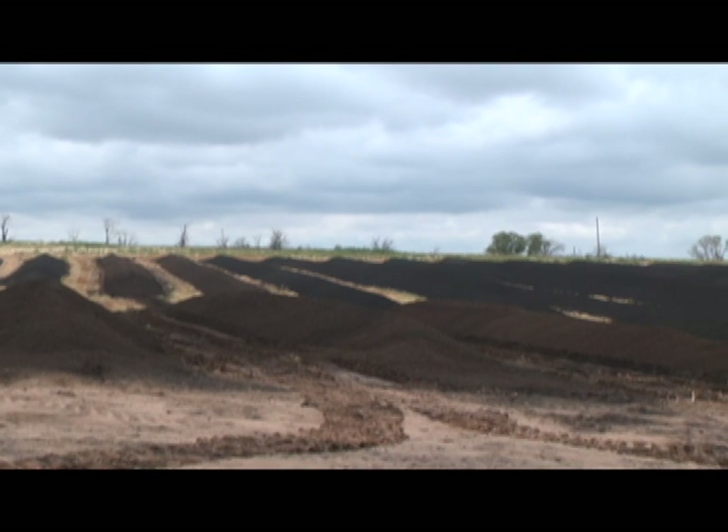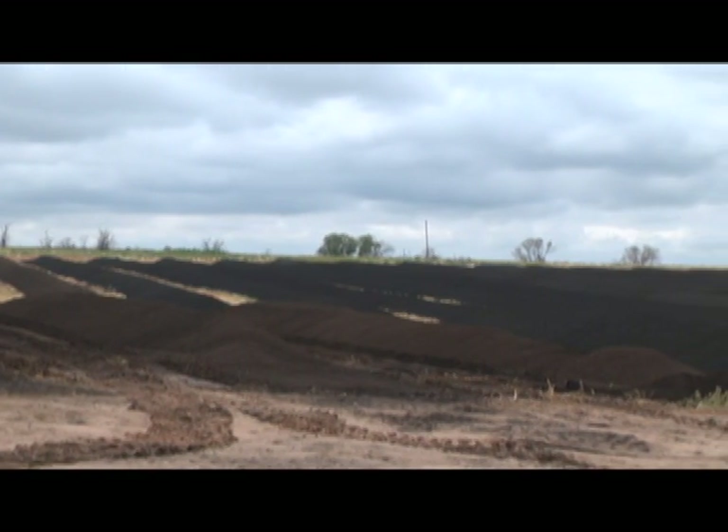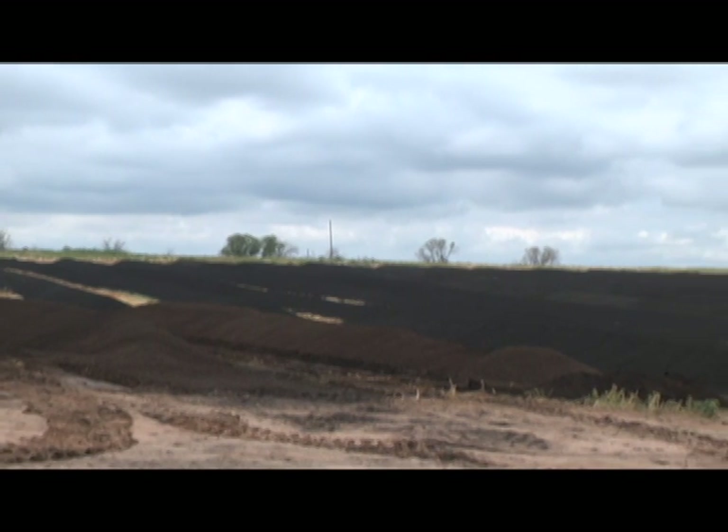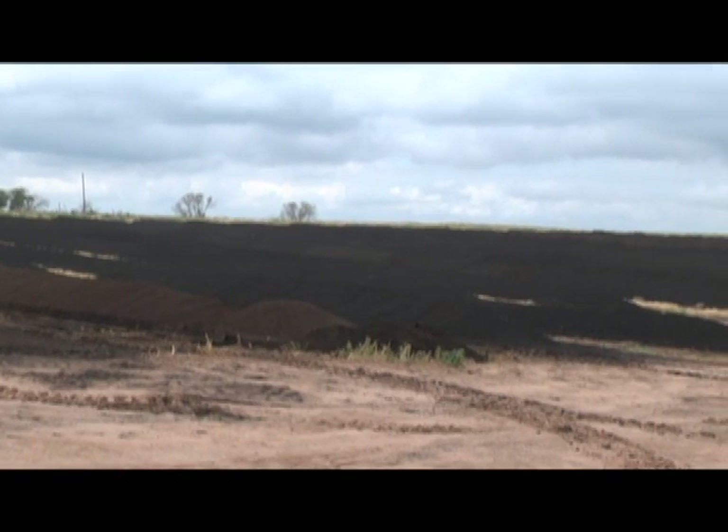Any water that runs off of that compost or laydown yard has to run into their lagoon or retention structure that they've constructed to catch all the runoff water.